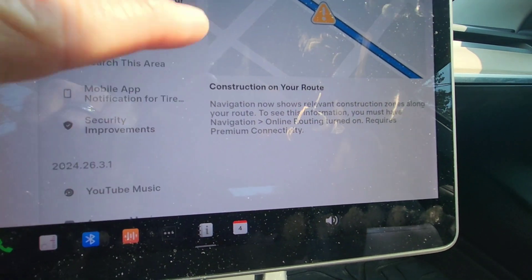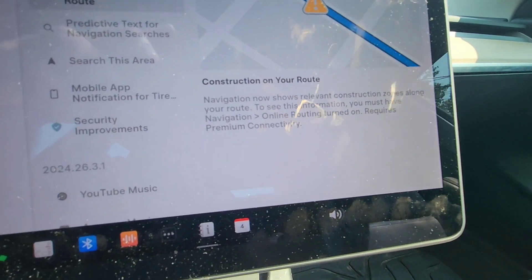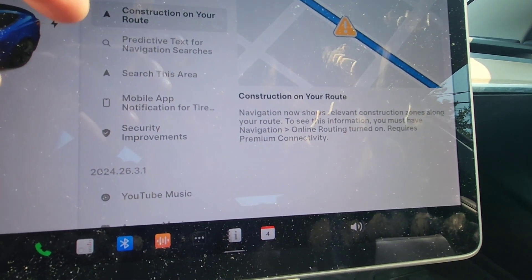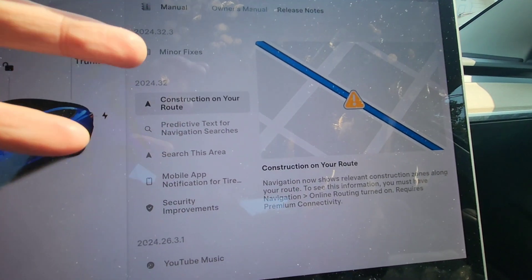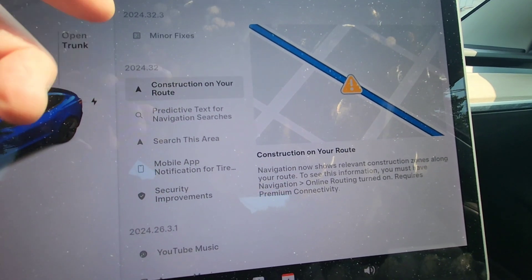When you navigate, it will show a little icon to indicate there is construction along your route. You do have to have premium connectivity, but it's getting more and more usable, like the maps on your phone.